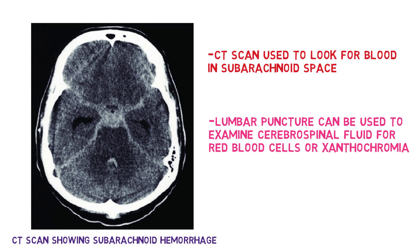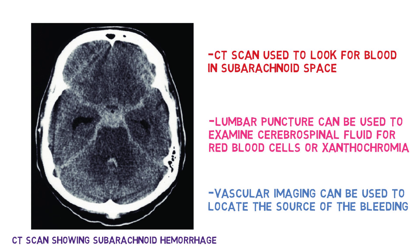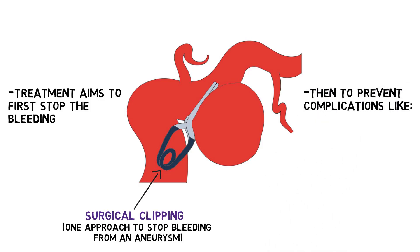Once subarachnoid hemorrhage has been confirmed, vascular imaging can be used to locate the source of the bleeding. Treatment aims first to address the cause of bleeding. If an aneurysm is identified, it is typically treated to prevent blood from entering into the aneurysm. Then patients are monitored and treated to prevent complications such as re-bleeding, brain ischemia, and hydrocephalus.